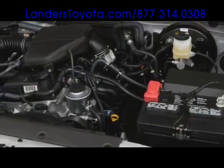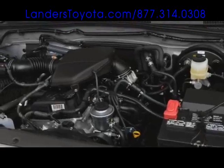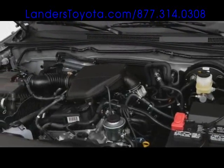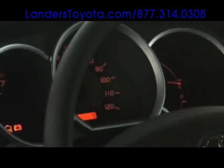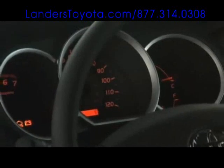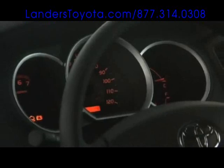The base 2.7-liter four-cylinder engine with 159 horsepower ensures efficiency, while a powerful 4.0-liter V6 yields 236 horsepower and 266 foot-pounds of torque.